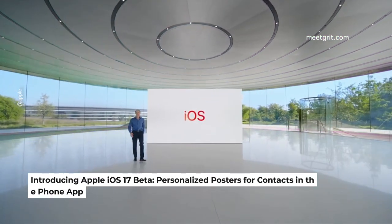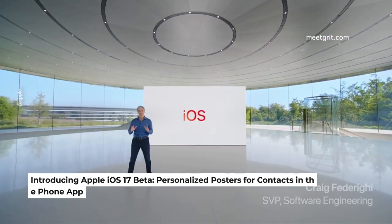First up, Craig Federighi is updating us on iOS 17. It'll have more expressive communication, simplified sharing, and more intelligent input, he says.